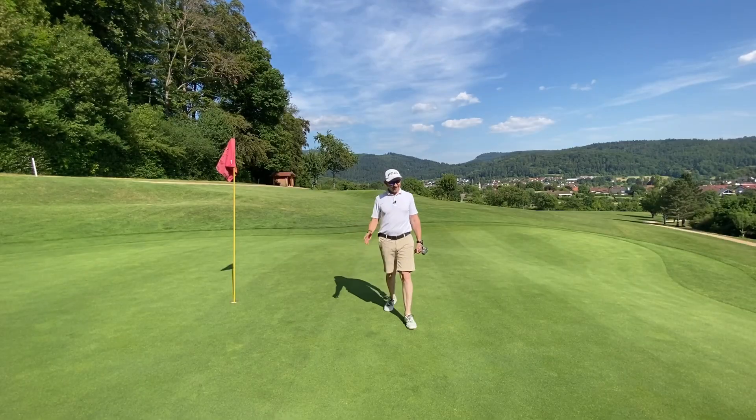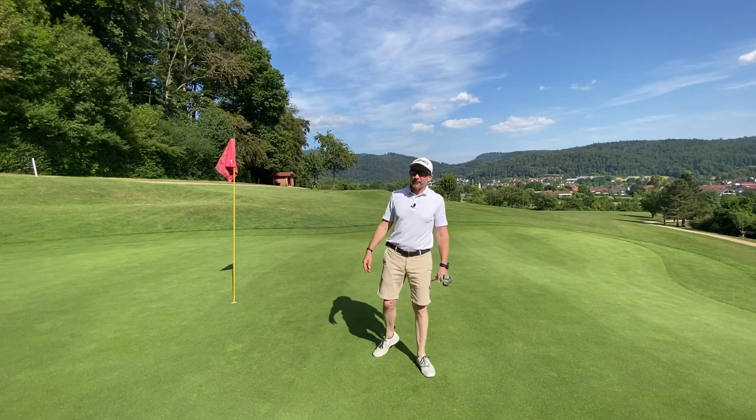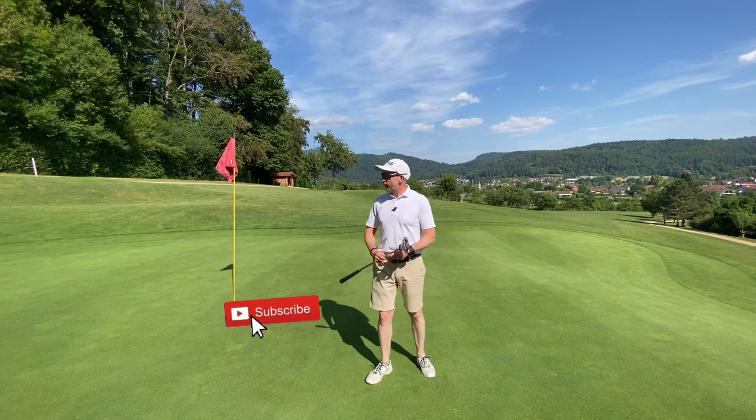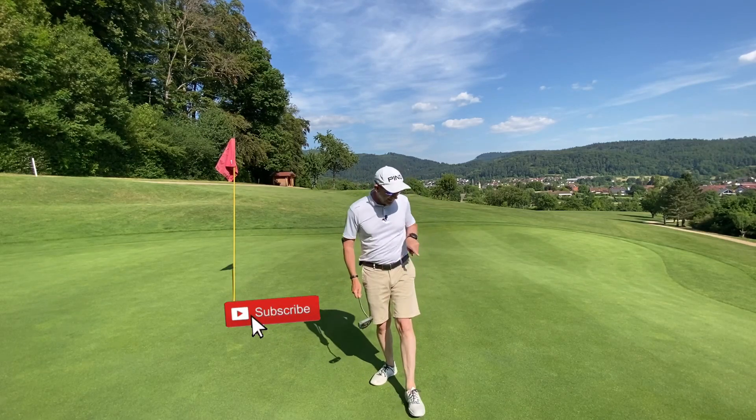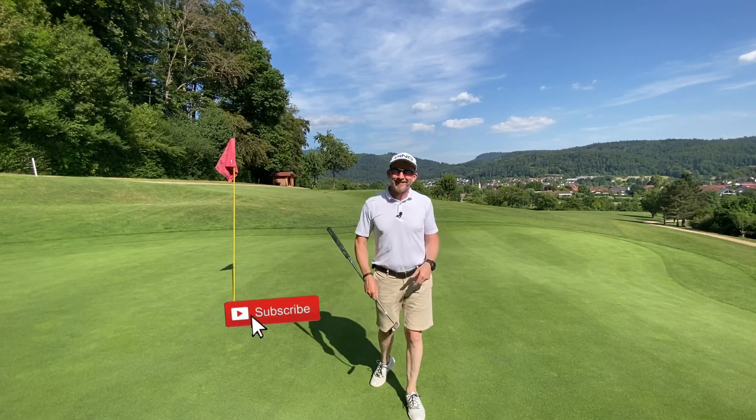Many thanks for watching. I truly appreciate it. If you want to see more of my videos, hit that subscribe button. And if you want to learn how to hole some nasty little one meter monsters on the green, check out this video series. See you soon.